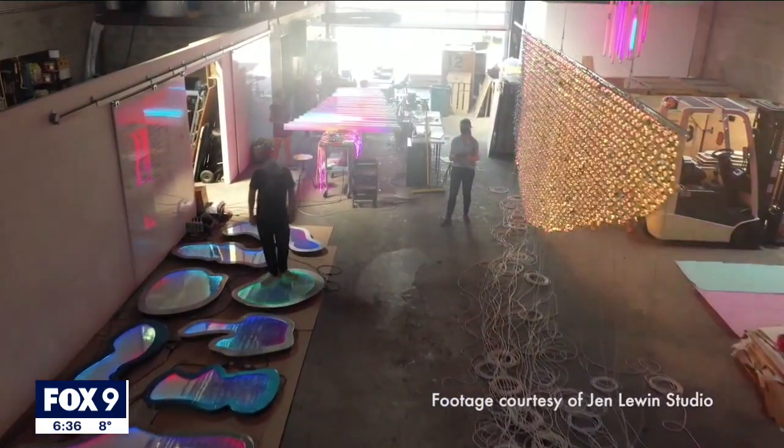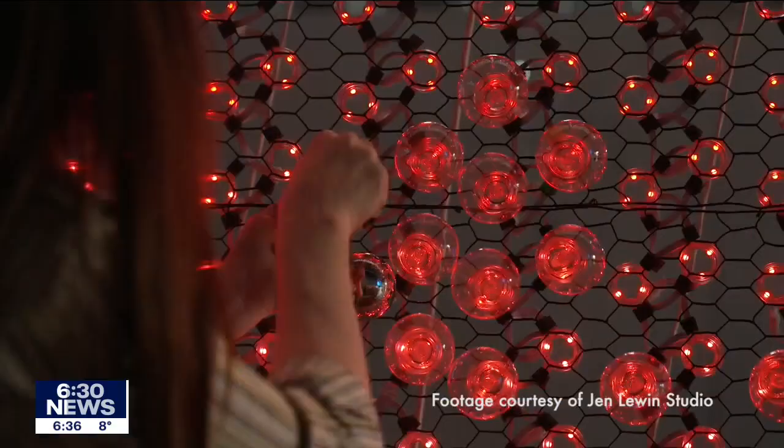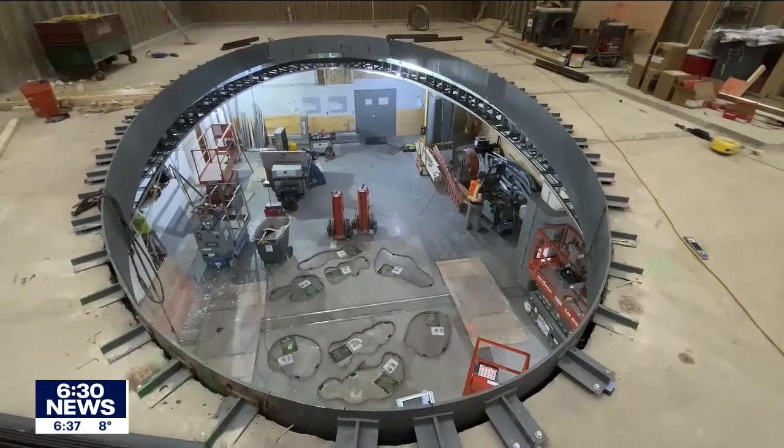Underneath you will be some interactive lakes that you can stand on and they'll light up underneath you. The main elements of the sculpture were created in Lewin's Brooklyn, New York studio. To prepare for its installation, MSP Airport actually cut a hole in the ticketing floor to allow the Aurora to flow up from baggage claim.